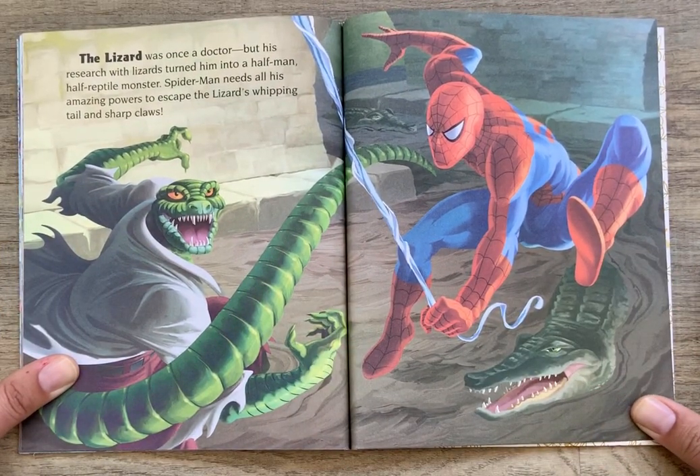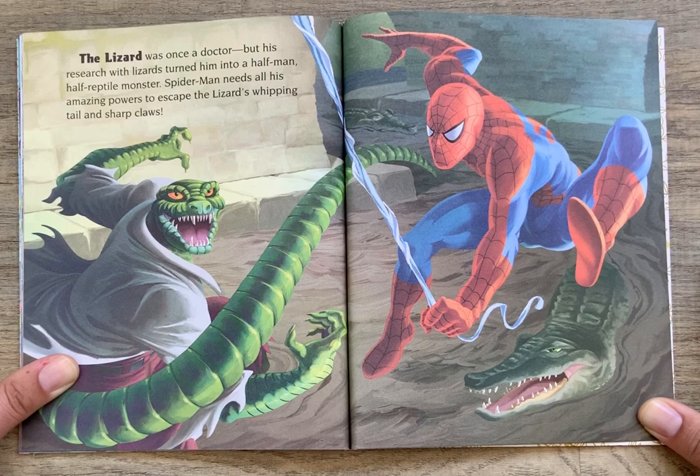The Lizard was once a doctor, but his research with lizards turned him into a half-man, half-reptile monster. Spider-Man needs all his amazing powers to escape the Lizard's whipping tail and sharp claws.